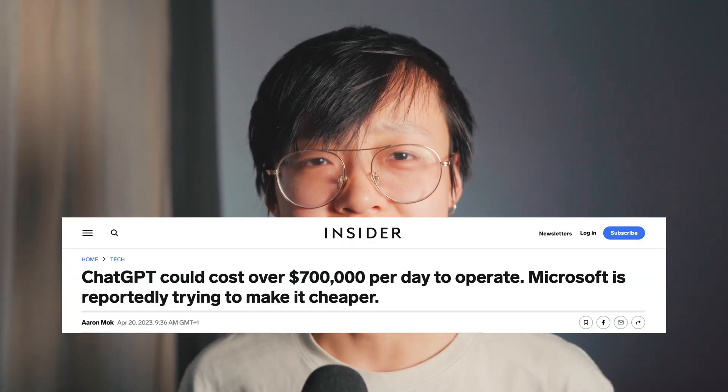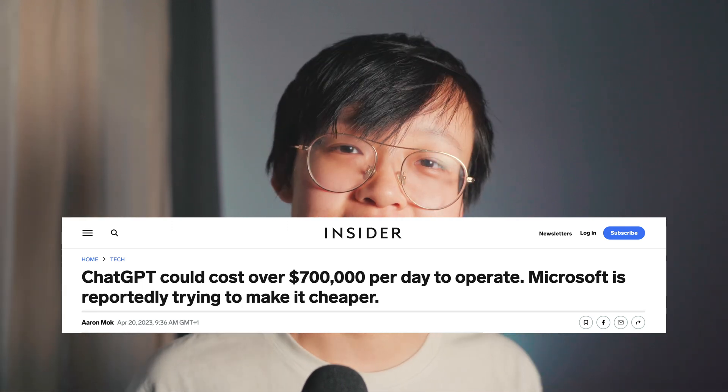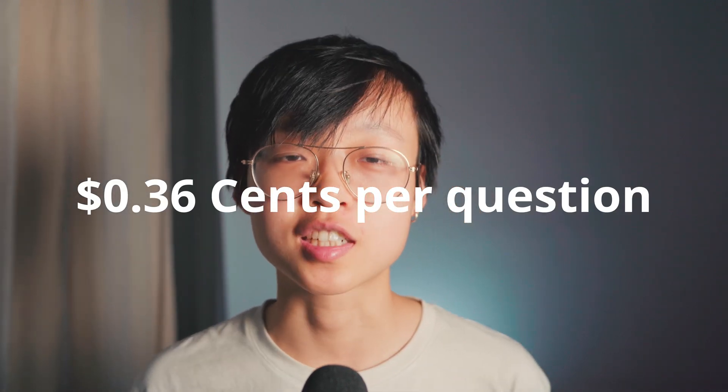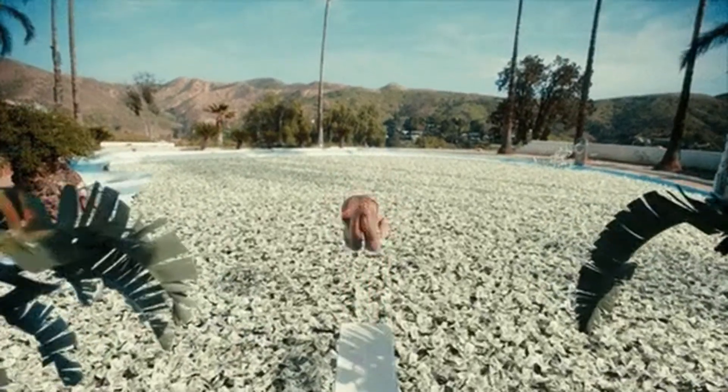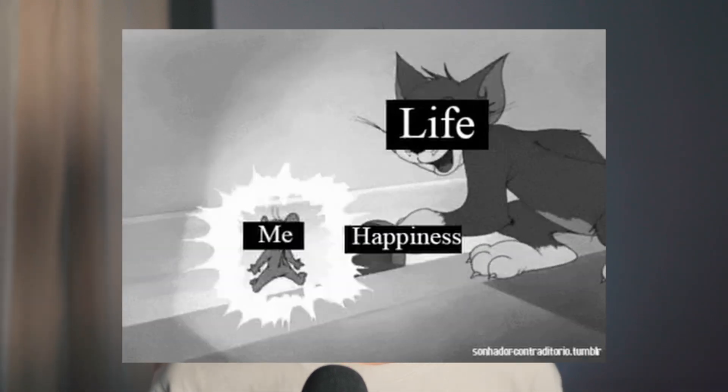Semi-Analysis' chief analyst released a report earlier this year. According to his analysis, running ChatGPT costs approximately $700,000 a day. That breaks down to $0.36 for each question. Given the widespread use of AI, you'd think these companies are making huge profits. But the reality is different. The cost of training and running these models, coupled with the need to continuously innovate and stay ahead, means that profitability is still hard to achieve.